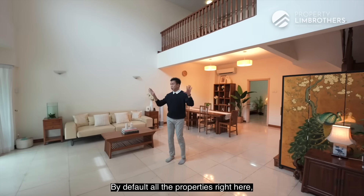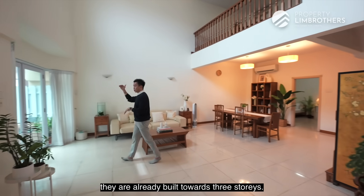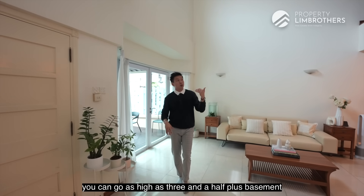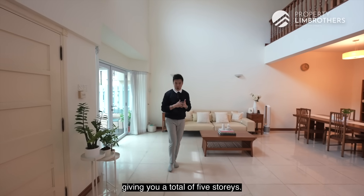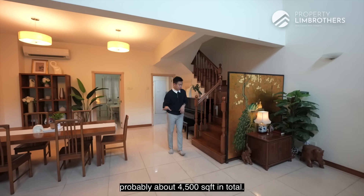By default, all the properties here were already built towards three storeys with no attic when bought from the developer. In future, if you want to tear down and rebuild, you can go as high as three and a half plus basement — giving you a total of five storeys. Adding a lift, you can potentially reach about 4,500 square feet in total.